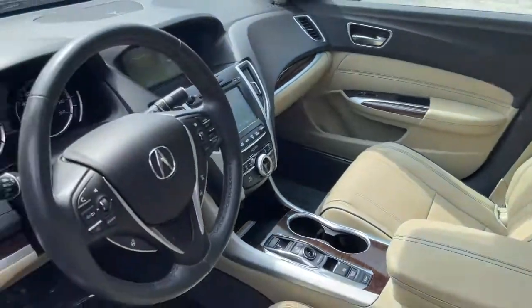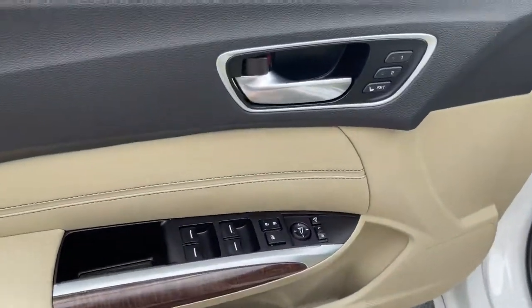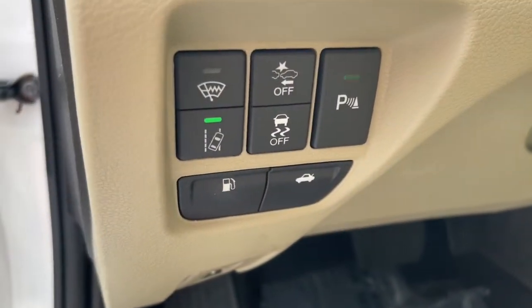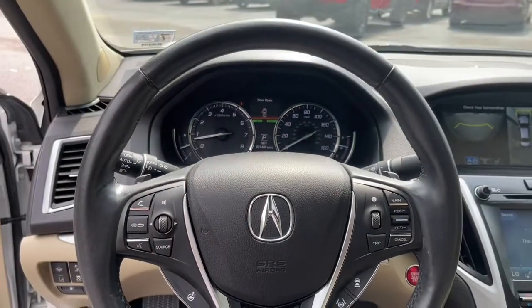These are just some of the great options this vehicle comes with: keyless entry, sunroof/moonroof, navigation system, lane keeping assist, heated rear seat, power passenger seat, fog lamps, power driver seat, aluminum wheels, and heated front seat.